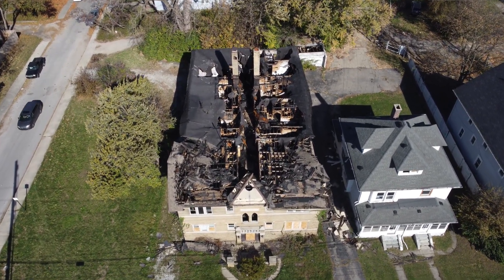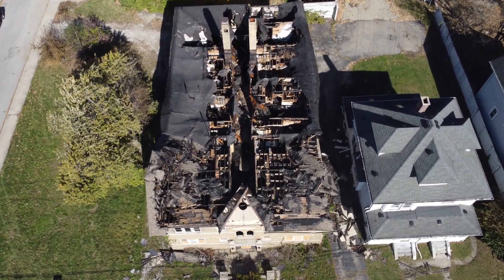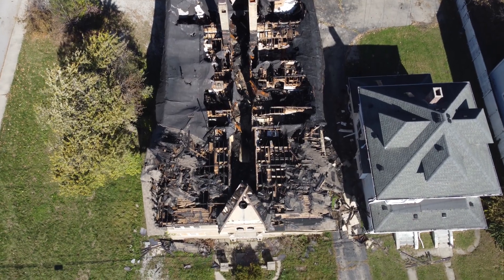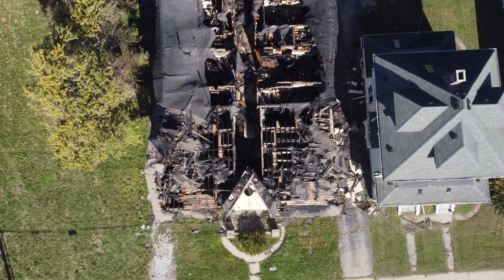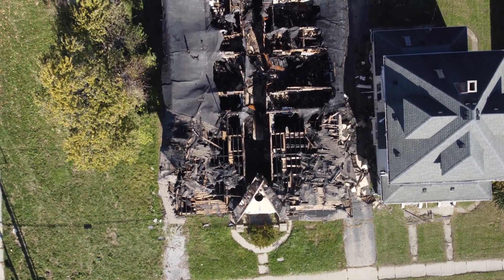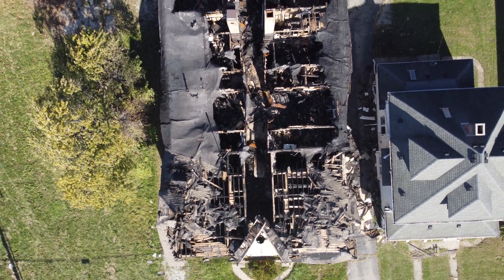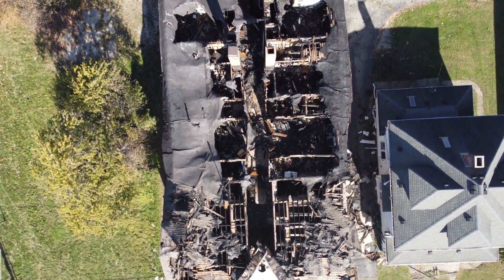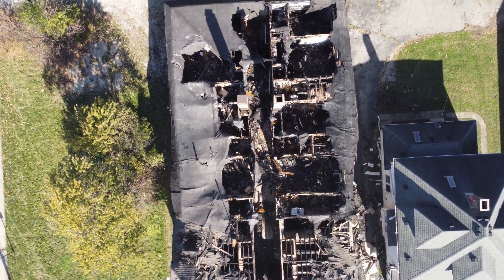It's a little windy to be flying but it performed just fine. It will be interesting to see how long it takes them to restore that building.